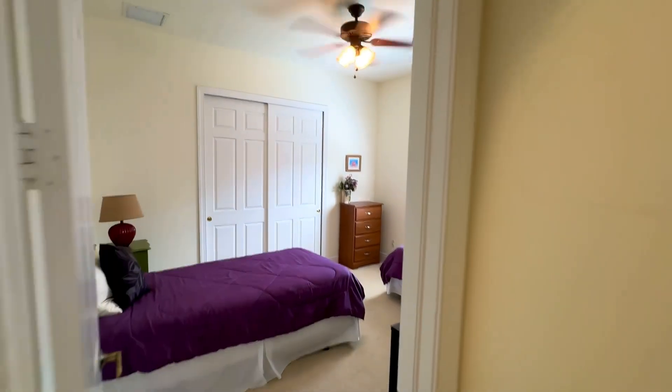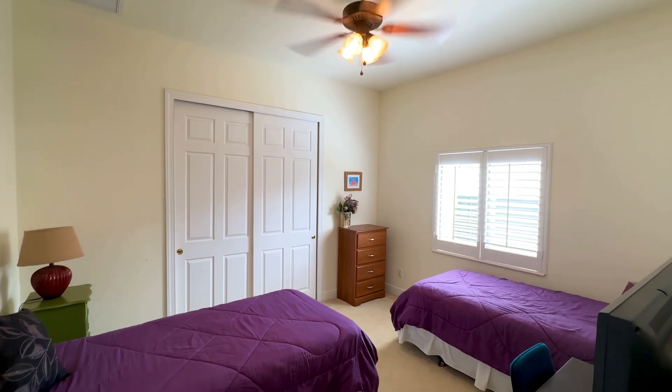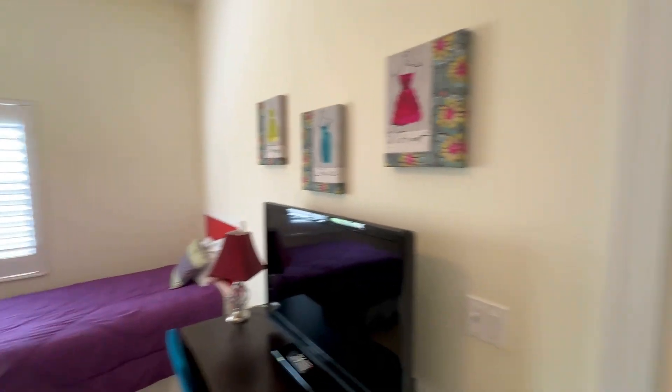Here's our second bedroom. Nice big sliders for the double closet, a bright window with the plantation shutters. You notice there are two beds in here — that's to maximize the amount of people that can rent this property.